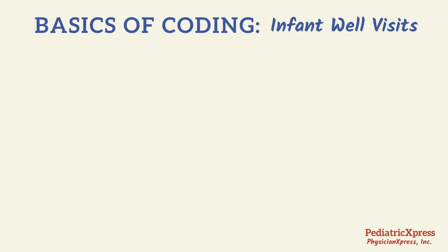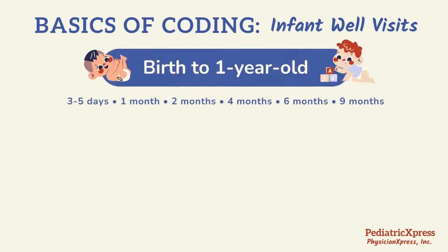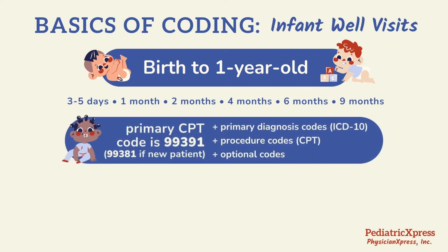This segment is an overview of the common coding associated with infant well visits that occur from birth to 12 months old. While there is a primary CPT code, there are other codes to consider as well, including primary diagnosis codes, procedure codes, as well as optional codes.